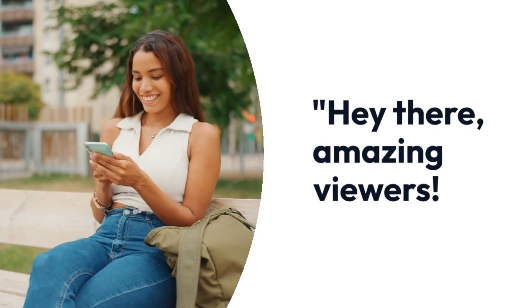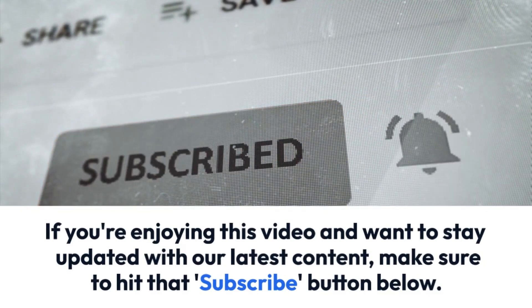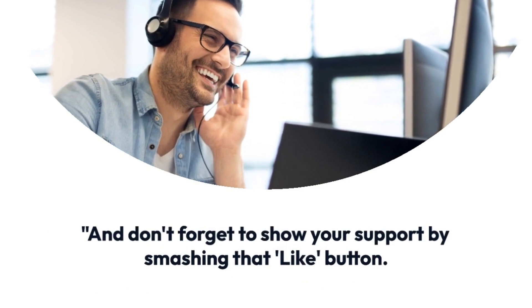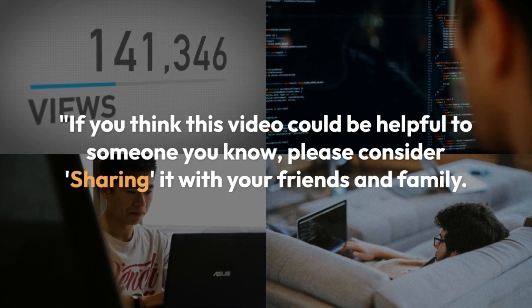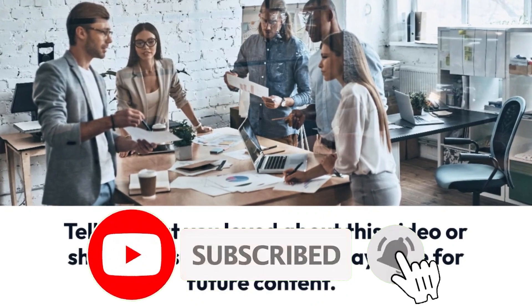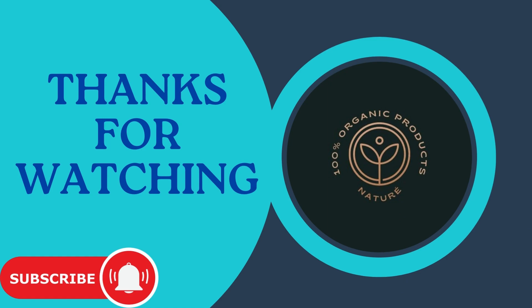If you're enjoying this video and want to stay updated with our latest content, make sure to hit that subscribe button below. Don't forget to show your support by smashing that like button — it really helps us out. If you think this video could be helpful to someone you know, please consider sharing it with your friends and family. We're also eager to hear your thoughts and ideas, so don't hesitate to comment down below.